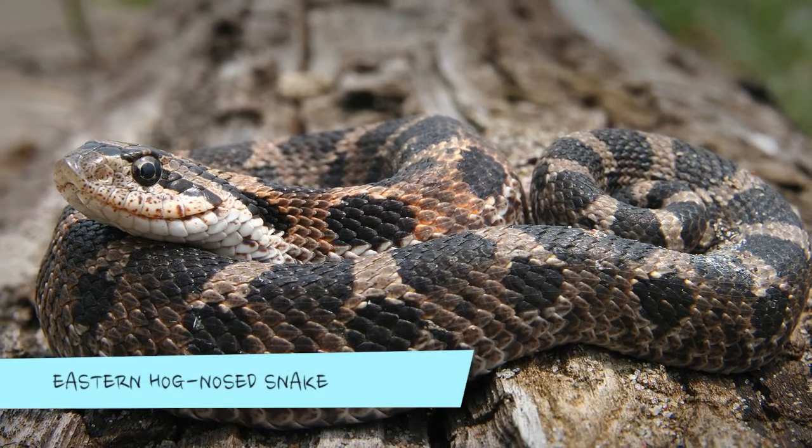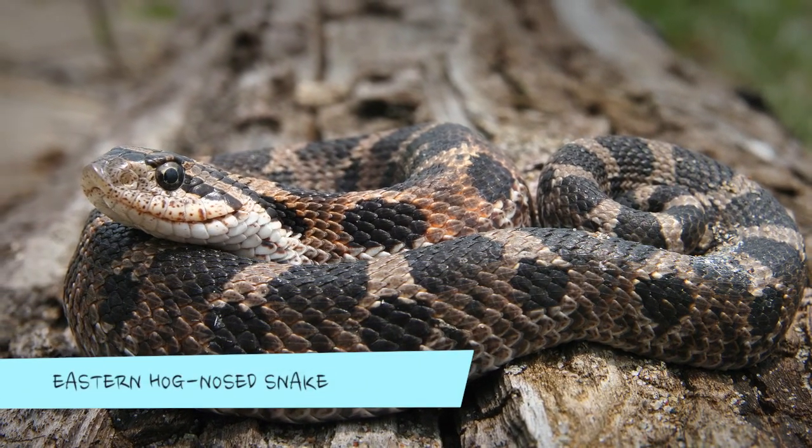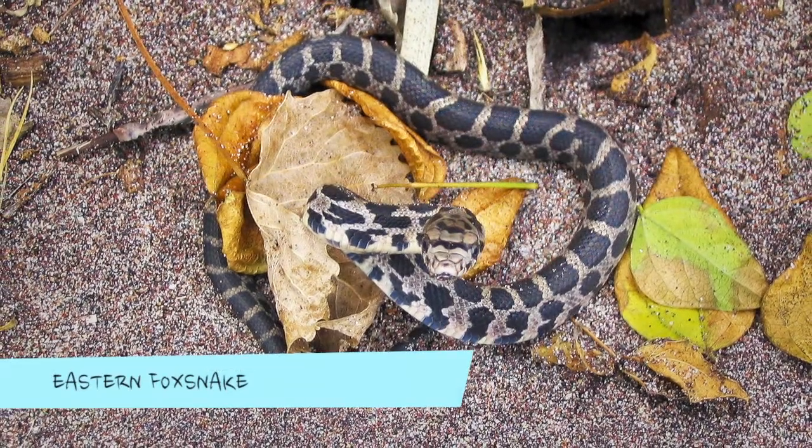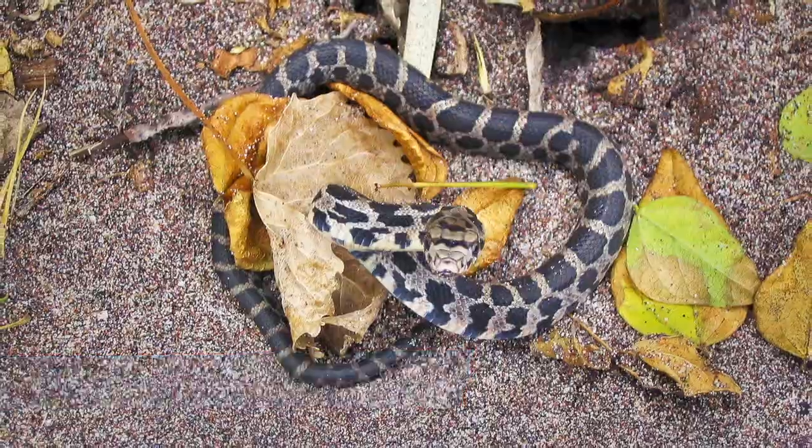The eastern hognose snake has a very noticeable upturned, pointy snout. Baby eastern fox snakes are best identified by more advanced techniques, such as counting the number of belly scales.